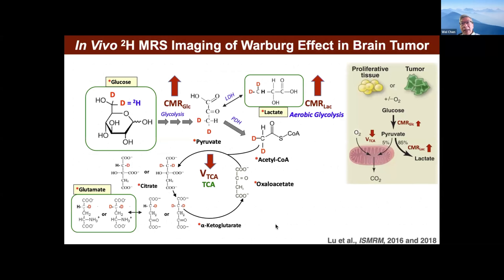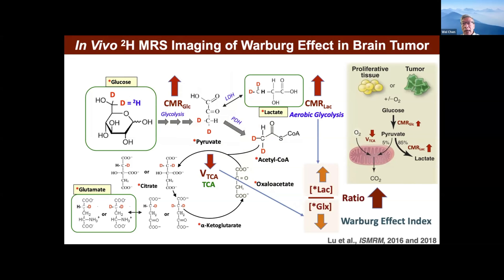The obvious application is the metabolic reprogramming I mentioned at the beginning — and tumor is the best case. Based on tumor biology, you expect that in the tumor they will elevate glucose consumption and lactate production, but suppress the TCA cycle. Around 2016, we proposed using the labeled ratio between lactate and GLX as a very sensitive index to represent the Warburg effect in the tumor — because in the tumor, lactate shoots high and GLX comes down. So this ratio is much higher in the tumor than in normal tissue.